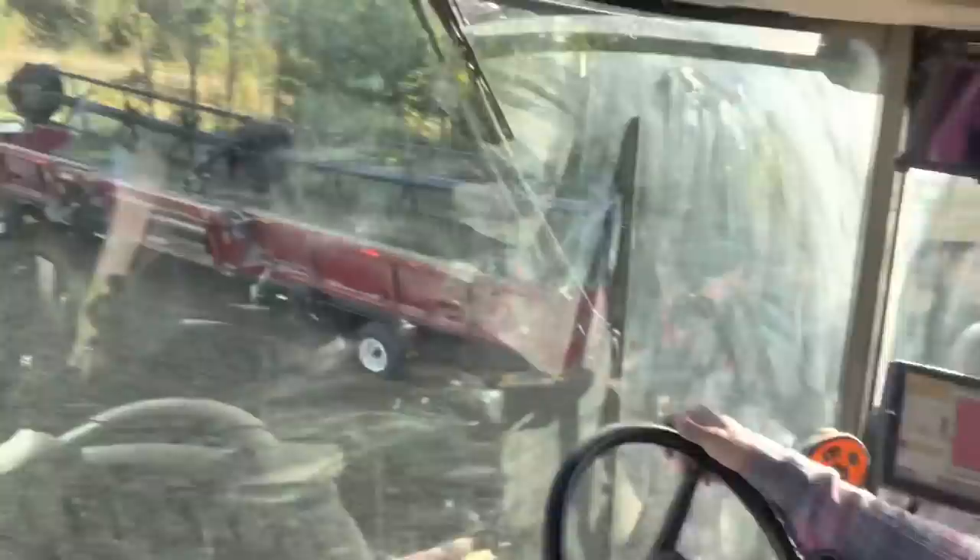We're headed to go cut some custom acres now. Bean harvest — I'm underneath 300 acres left of soybeans and somewhere around 300 acres left of corn, so 600 acres to go. We've got a pretty good start on things for the season.